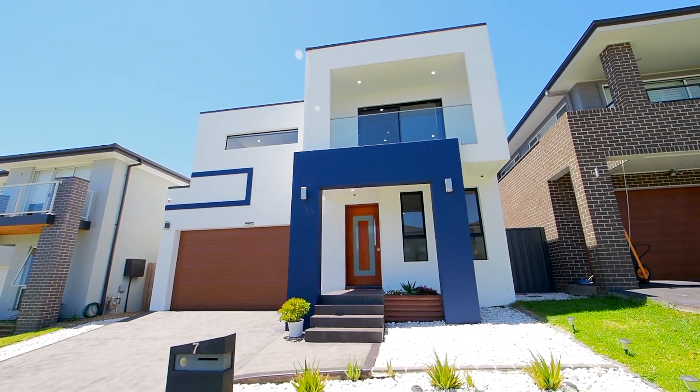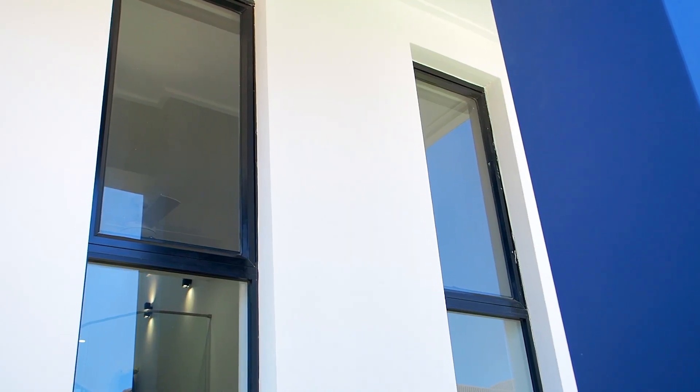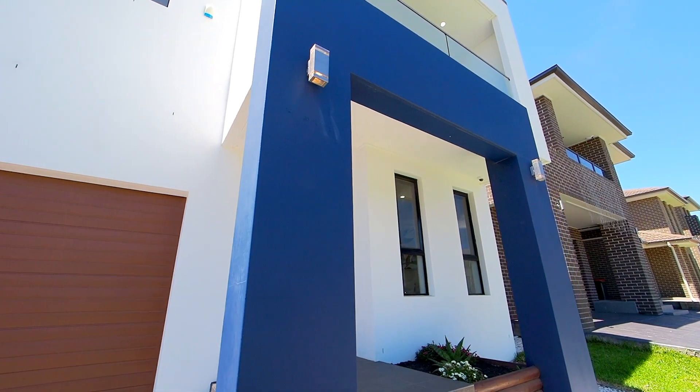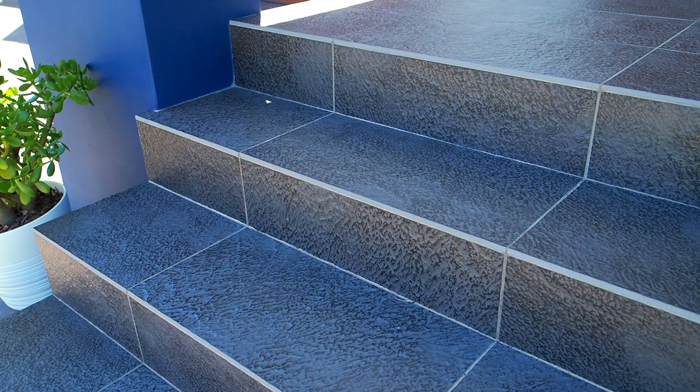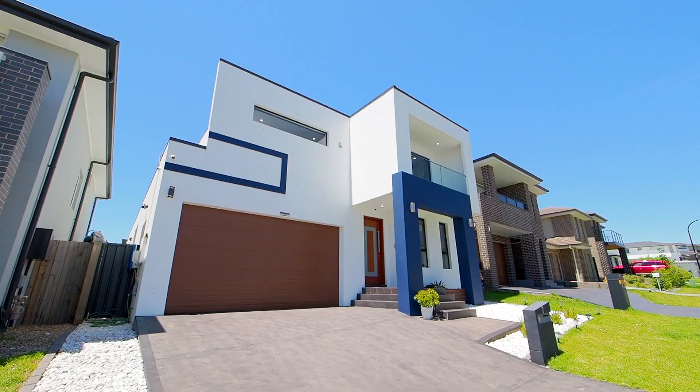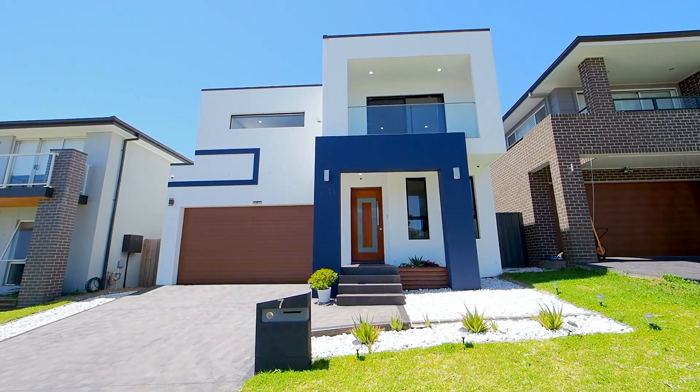Positioned on a completely level 418 square meter block on the high side of the street, the contemporary family home boasts a commanding street presence with the modern fully rendered facade extending to the entire exterior and the blue rendered feature pillar to the front entry patio. We have beautifully manicured garden and pebble beds, and the property makes a bold statement from the street and sets the tone for the internal quality on offer.